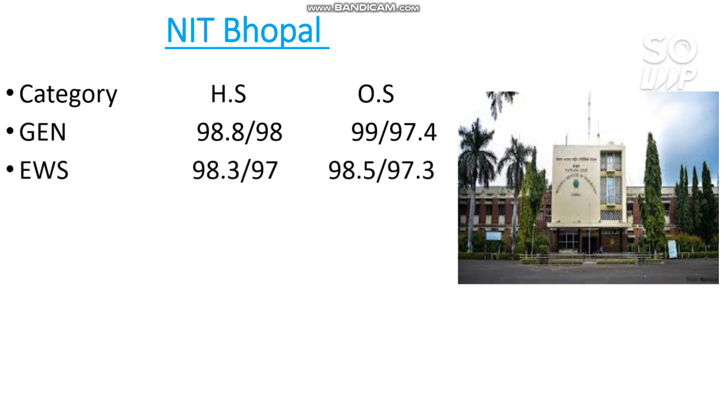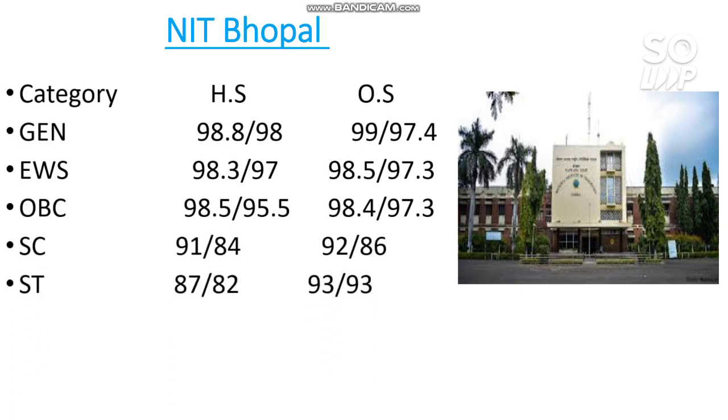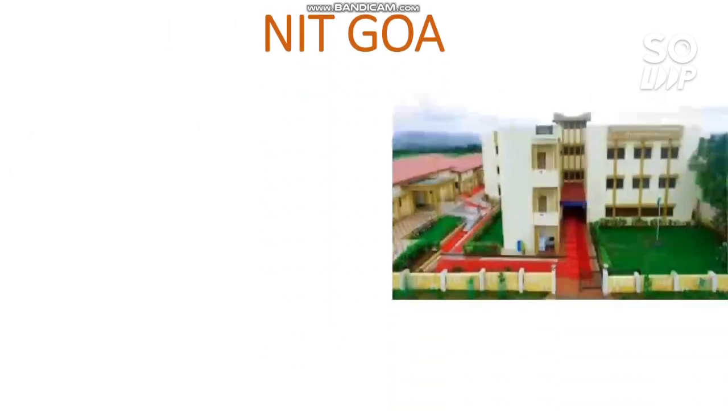Next is NIT Bhopal. The cutoffs are: General 99 percentile, EWS 98.5, OBC 98.4, SC 92, and ST 93 percentile. You can also check the home state cutoff for male and female separately.